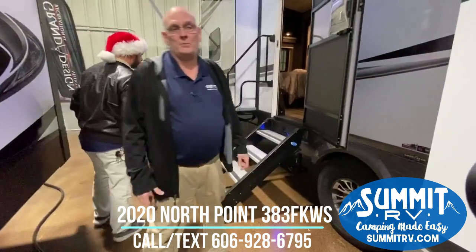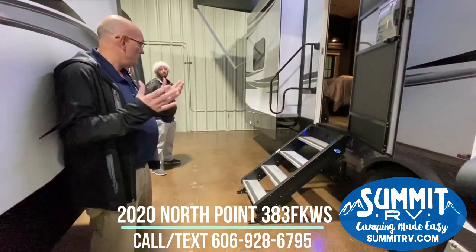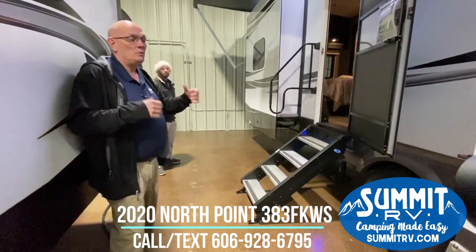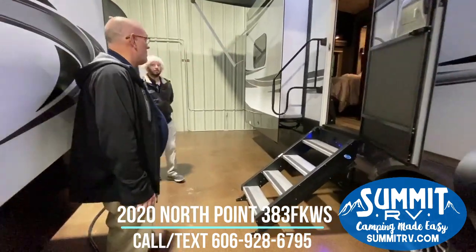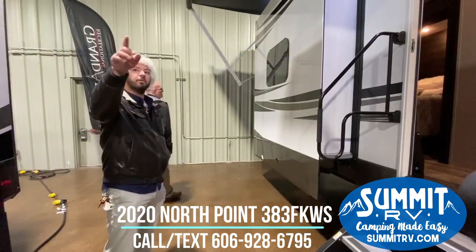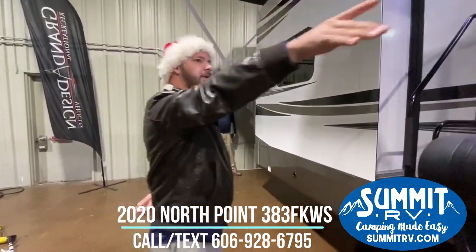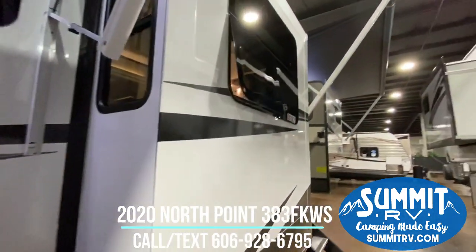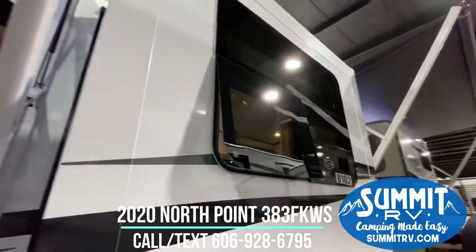This fifth wheel also has a custom frame. Jayco builds every unit on their own custom frame, so we're not adjusting the frame to match a unit — we're building this fifth wheel on a frame that's built just for it. The fifth wheel also has frameless tinted windows, designed so that when they open, even in rain or bad weather, nothing gets into the camper. You can leave the windows open without worrying about anything getting inside.